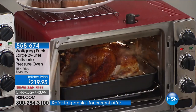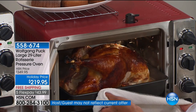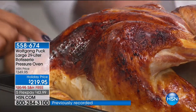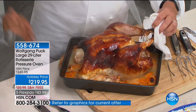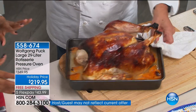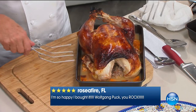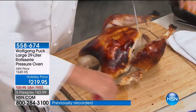We launched this rotisserie pressure oven a few years ago — it sold for $349.95 and didn't include the rotisserie. Today you get the rotisserie and you're buying it at the lowest price ever. I have a big stove with a big oven — by the time I heat it up, it's 20 minutes and my chicken is halfway cooked. This is going to cook your foods not only up to 70% faster, but it's going to infuse it with so much juice and moisture. It'll be so beautiful and tender — that's what we love about pressure cookers.